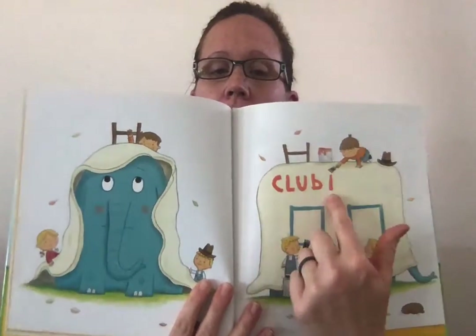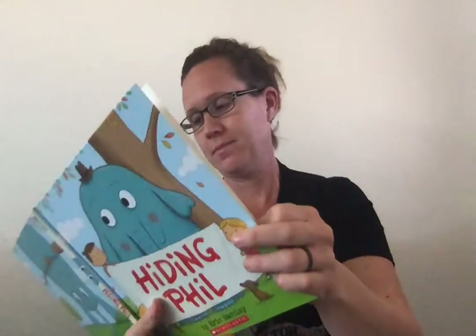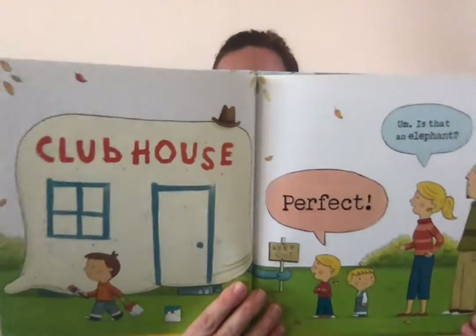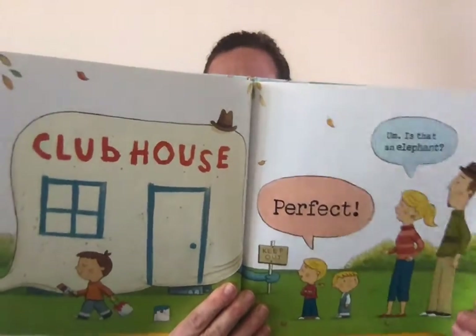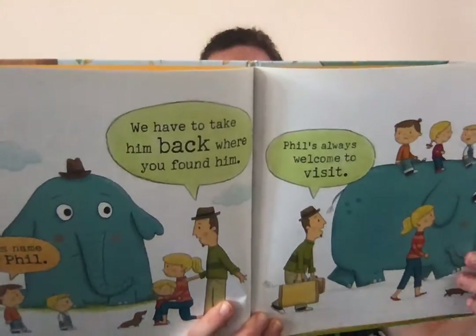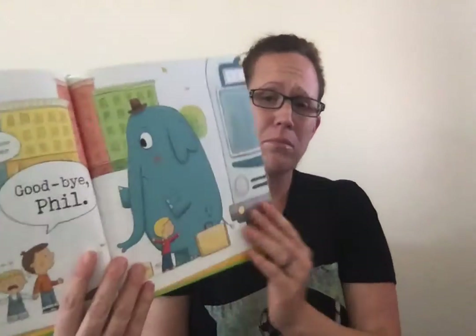Good. Let's go ahead and pull up. Perfect! Is that an elephant? His name is Bill. We have to take him back to where he was found. Bill's always welcome to come and visit. Good-bye, Bill.